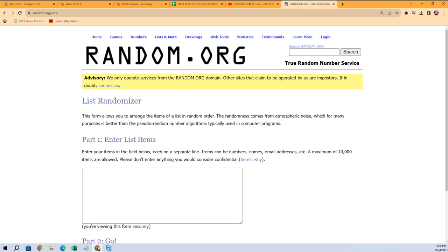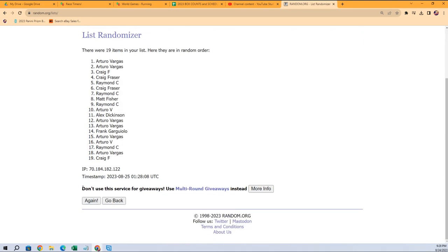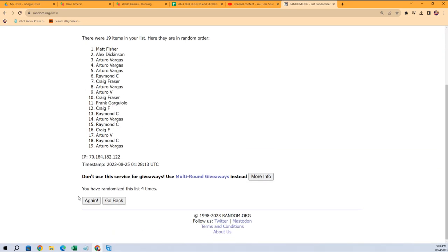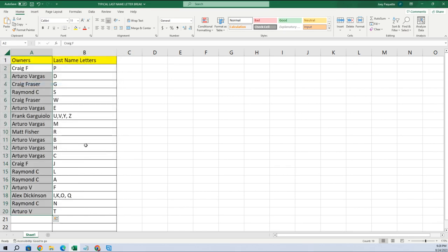Good luck guys. Now let's do the same thing with the owner names. Arturo is at the bottom, Craig F you're at the top. Seven times through — that's one, two, three, four, five, six, and seven. Arturo you're at the bottom, Craig F is at the top. Gonna copy that list and paste special text, just like that.